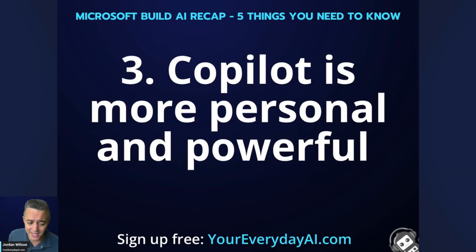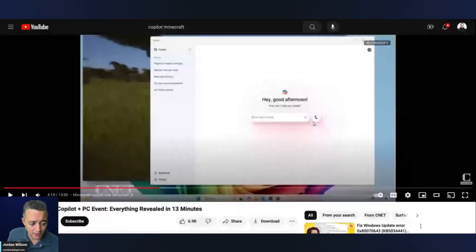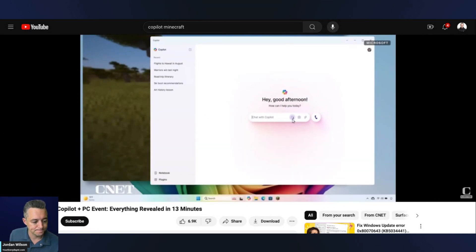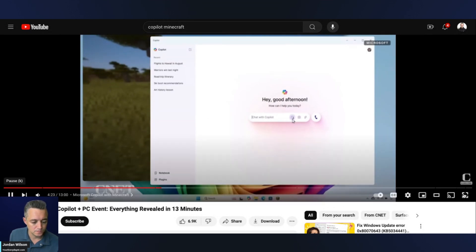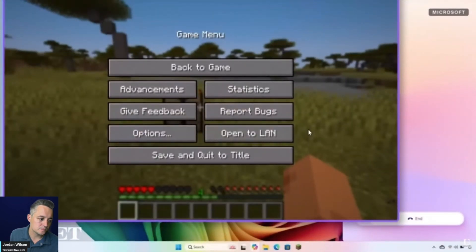Number three: I think Copilot is way more personal and powerful now. Let's watch a quick example from the Microsoft Build keynote — about 30 seconds — where someone is granting Copilot access to Minecraft while he's playing. You're going to hear two voices: Ryan and Copilot. He's going to have a natural conversation like he would with a friend while he plays.